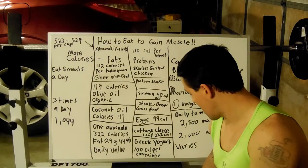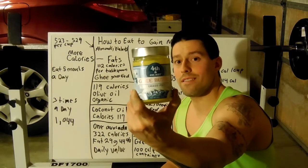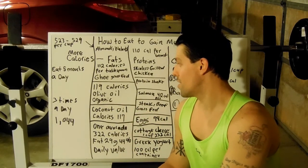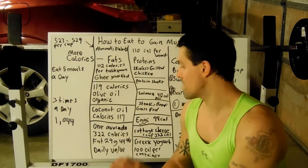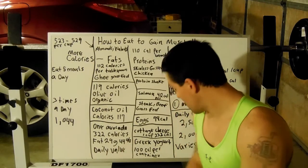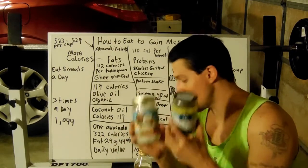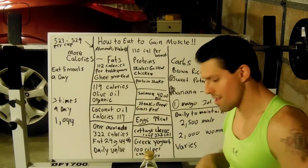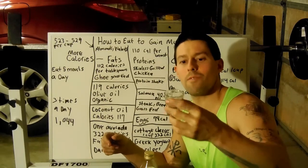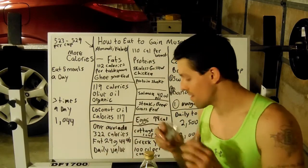I have ghee — grass-fed butter — which is really good stuff. There's 112 calories per tablespoon. You have olive oil, which is 119 calories per tablespoon, and coconut oil, which is 117 per tablespoon. What you'll do — this is what I do — you take your coconut oil, your ghee, your olive oil, one tablespoon of each, put it in a shot glass, microwave it for 35 seconds, and drink it down. The ghee actually flavors it really well.